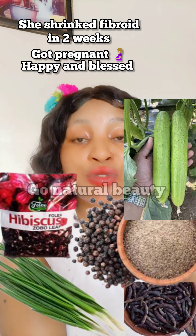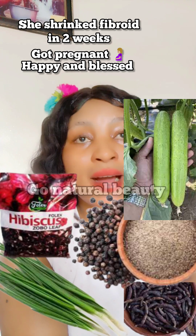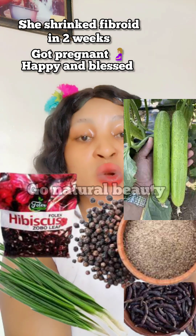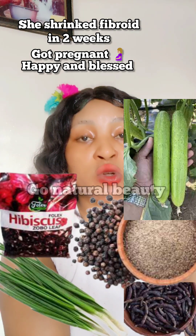You'll be needing negro pepper — it is compulsory because it's very good for fibroid. Then there is another leaf called the Chinese cucumber. This Chinese cucumber leaf is rampant in the bush; even in my village they use it for washing the back of pots. People in Nigeria will know this leaf. It's very good because it helps regulate your hormones, shrink fibroid, and restore fertility.